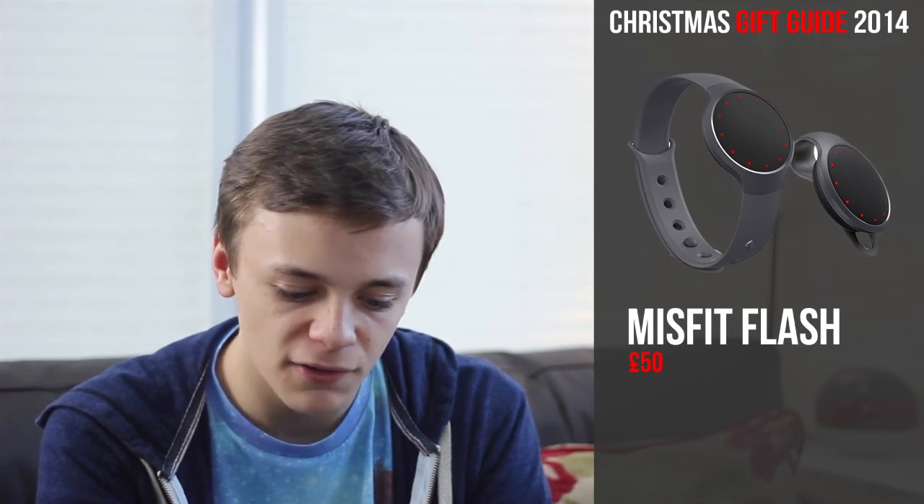Next up we have the Misfit Flash — a sleek, sporty tracker that measures your activity and sleep. It syncs with your smartphone, comes in a variety of different colours, never requires charging, and is made of rugged yet ultra-comfortable soft-touch materials. It's basically a cheaper version of the Misfit Shine, which was my first review when we revamped the brand. This product costs £50, which is about half the price of the normal Shine at around £79 to £99. I believe this is the cheapest high-quality tracker you can buy on the market right now.